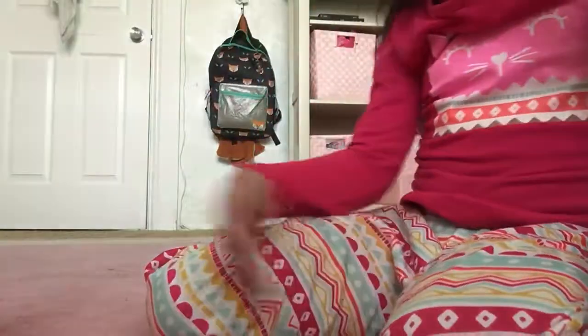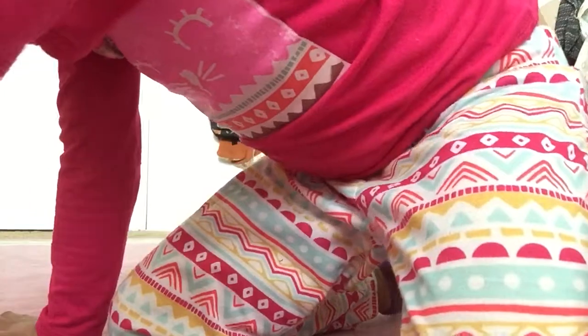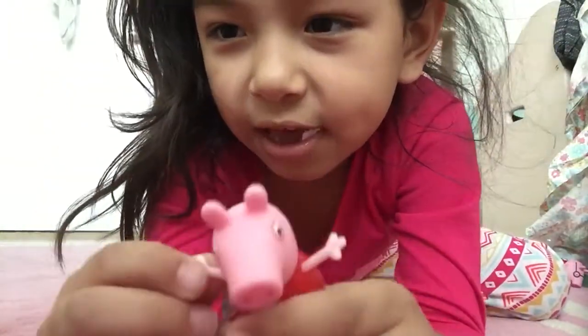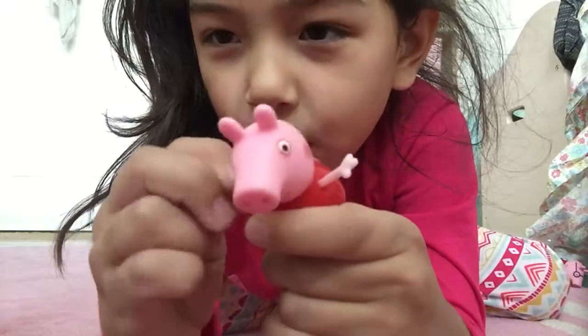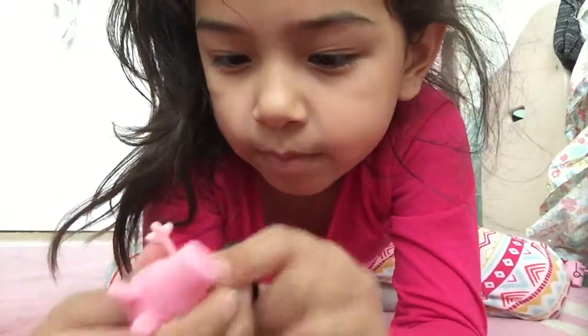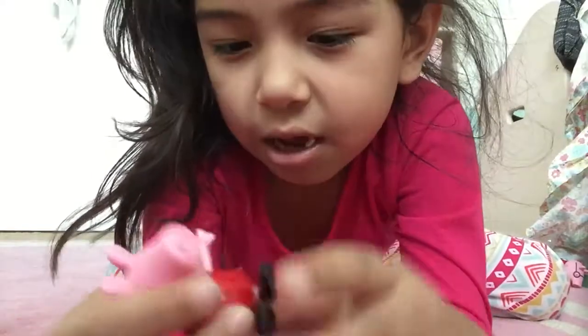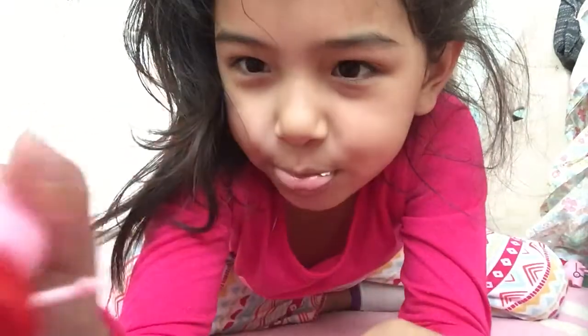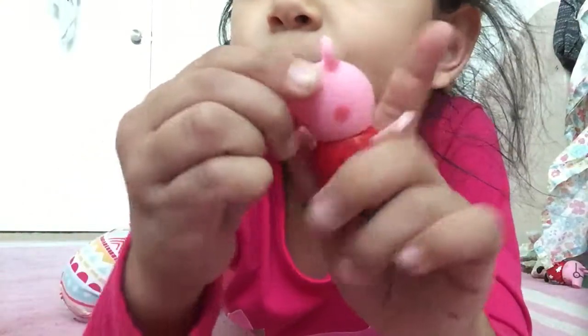So the first thing we're going to take a look at is Peppa, the luckiest pig. She has movable arms, movable legs. We got her — that is how she sits down, everybody. It's cute. And she also has a movable head.